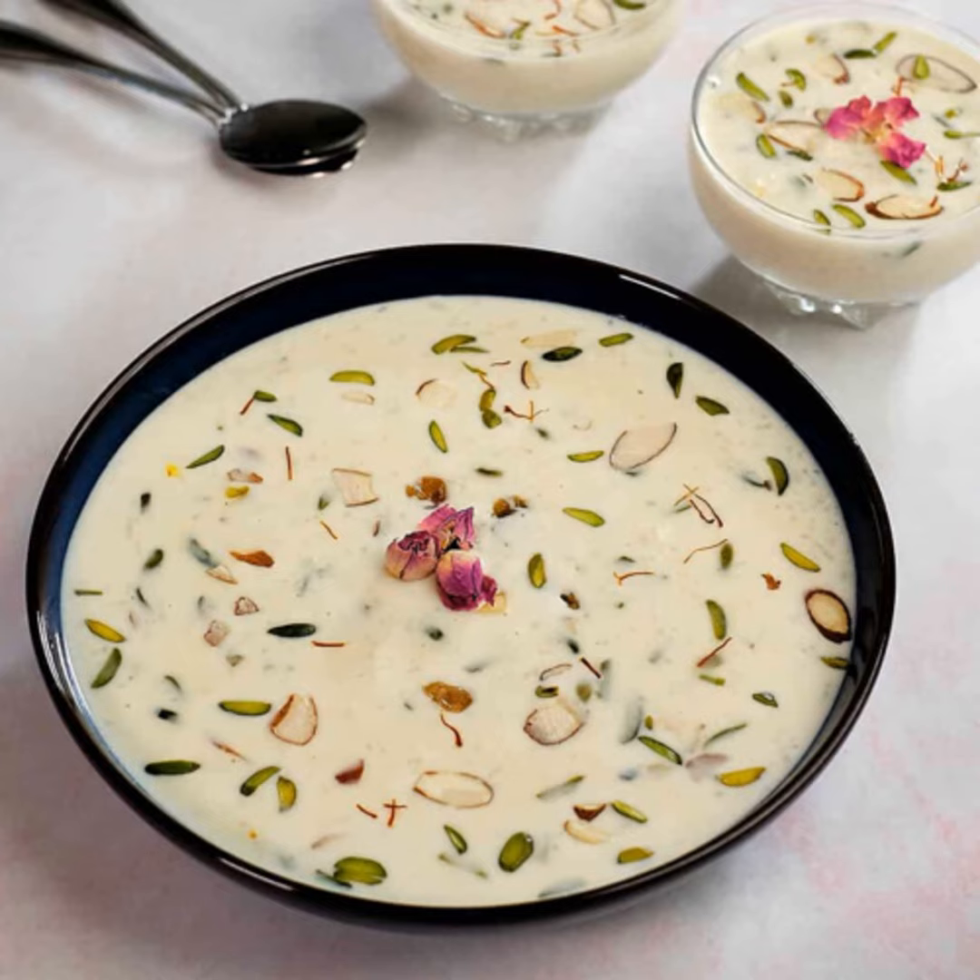How to make Kheer? Dissolve rice flour in 3 cups of water and strain it. Then cook on low heat for 15 to 20 minutes. Add milk and stir. Cook for another 10 minutes. Add sugar, cardamom and rose water to the Kheer and remove from the heat after boiling for 2 minutes.